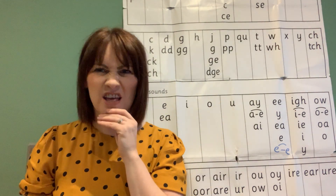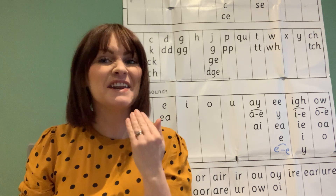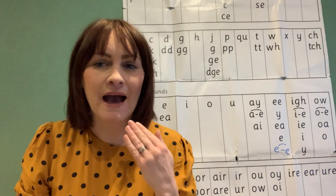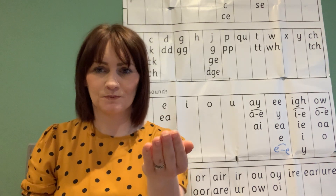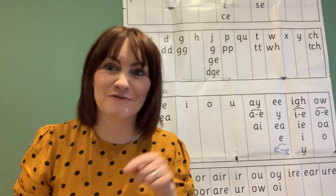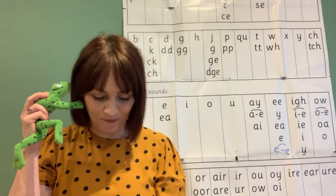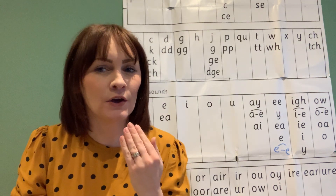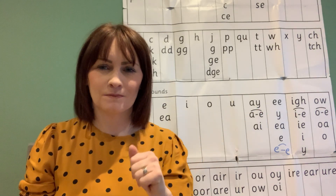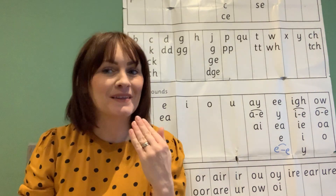Never — we never throw litter on the floor. Never. After — we usually have phonics after our playtime. After. Hamster — do you know anybody with a pet hamster? Hamster.